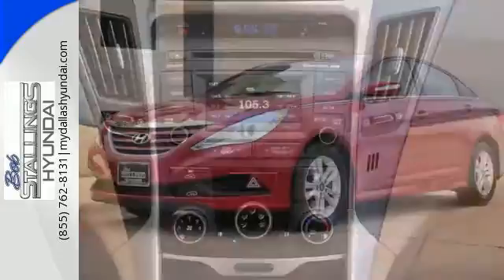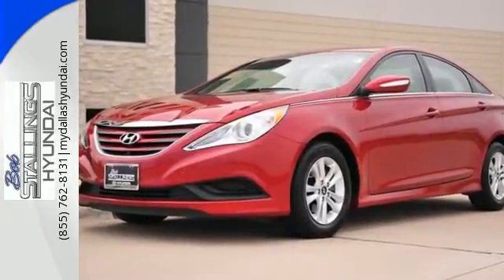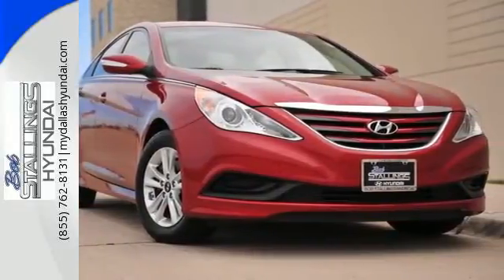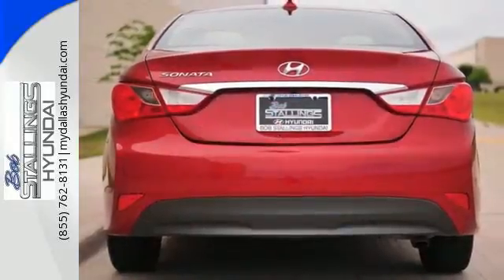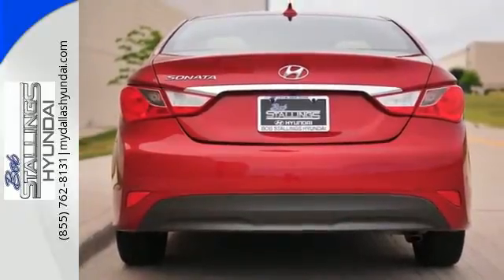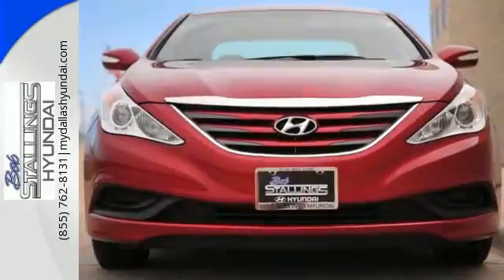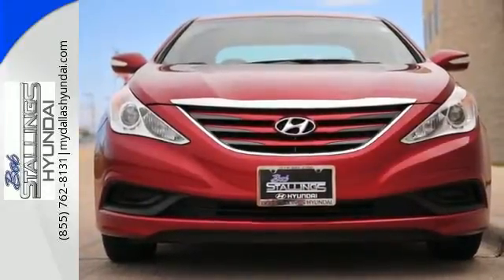Unseen to the eye, there's an impressive list of features working hard: stability and traction control, a four-wheel independent suspension, and emergency communication system. This Sonata also comes with alloy wheels, keyless entry, multifunction steering wheel, and speed control. There's never been a family sedan quite like this. Cruise in today for a test drive.